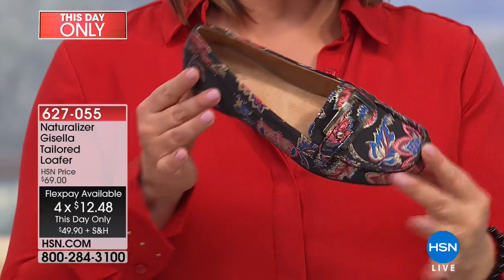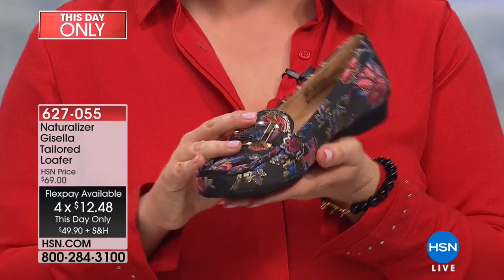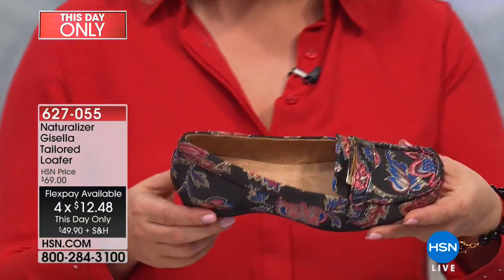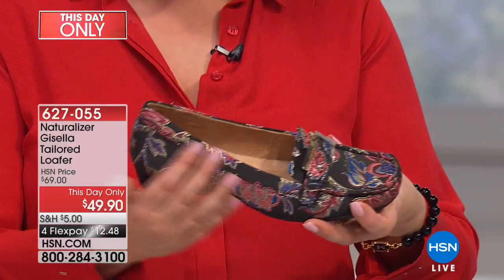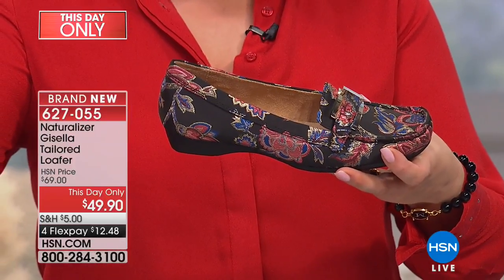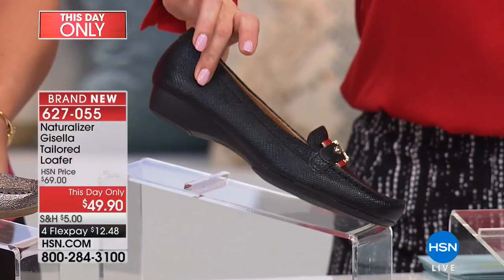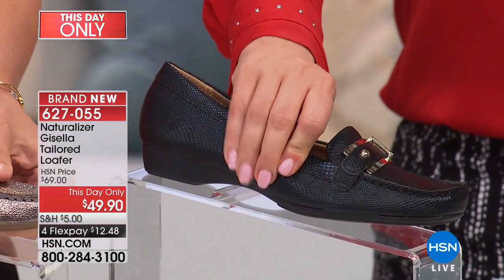Talk about fashion and comfort all wrapped up into this great slip-on style — it's called the Gisela. It's a great tailored loafer and we've got different textures for you. If the floral brocade is not your cup of tea, we also have it in floral, and then there's the black metallic, which has an embossed texture.